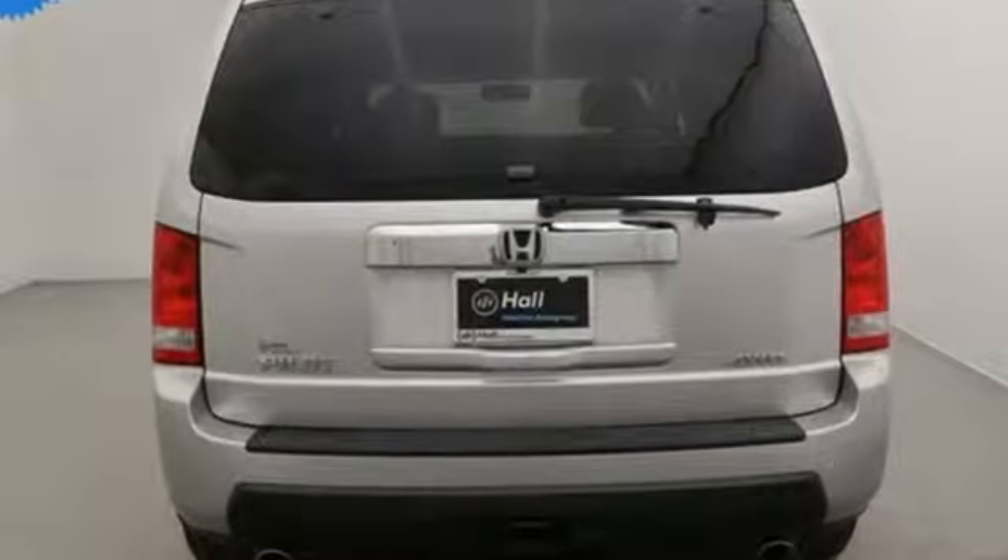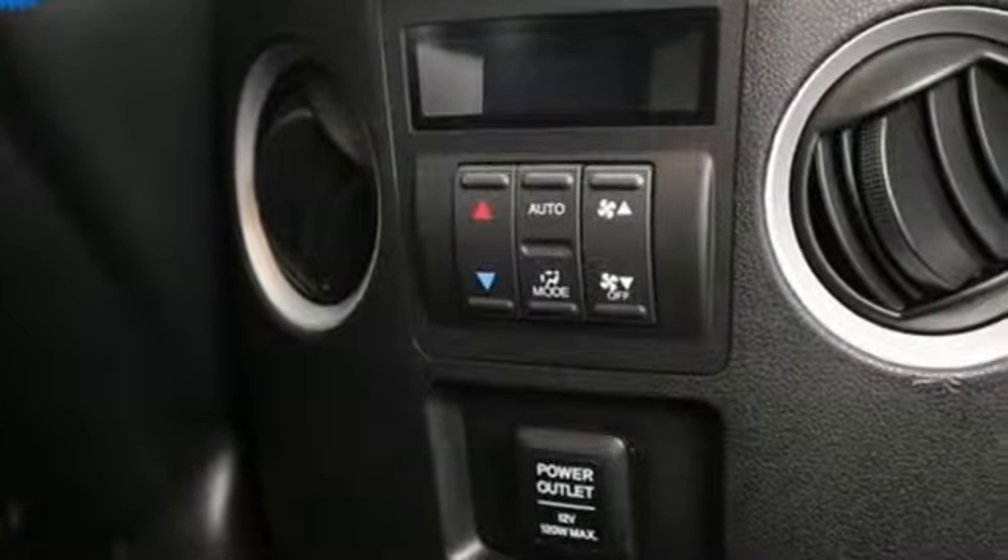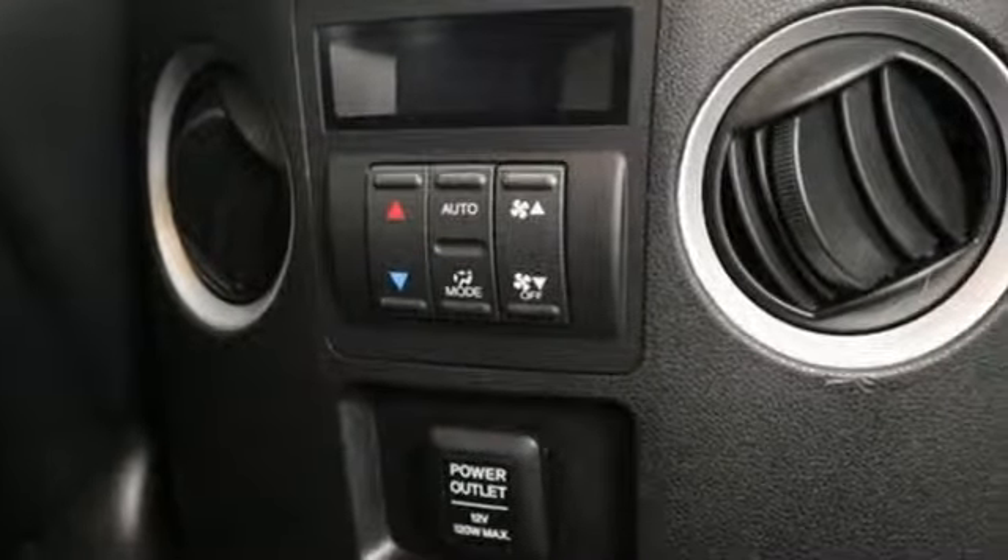AM-FM satellite radio, power heated mirrors, front heated leather bucket seats, auto-dimming rear view mirror, wireless phone connectivity,